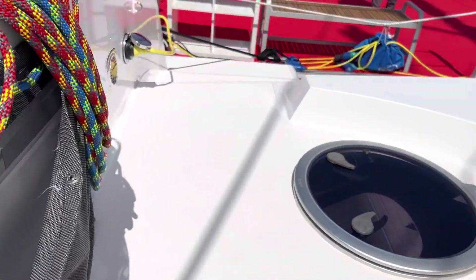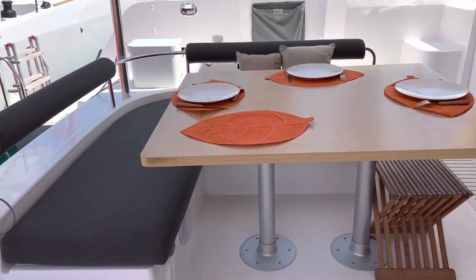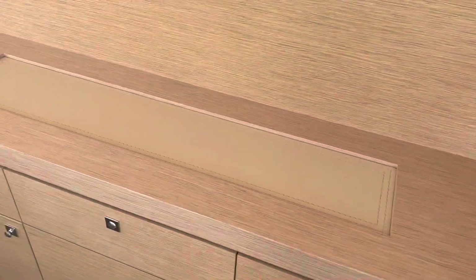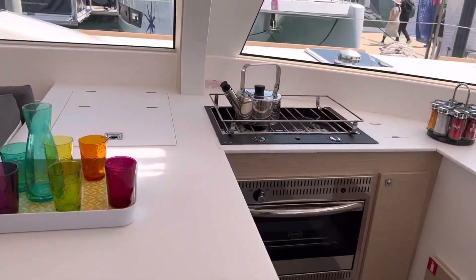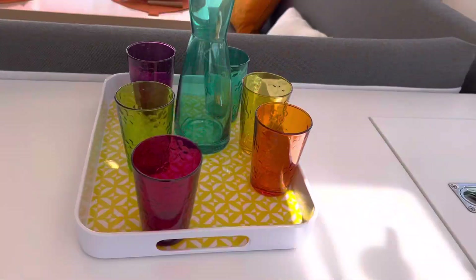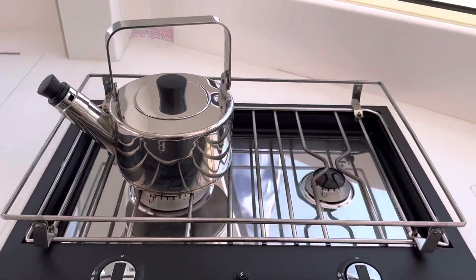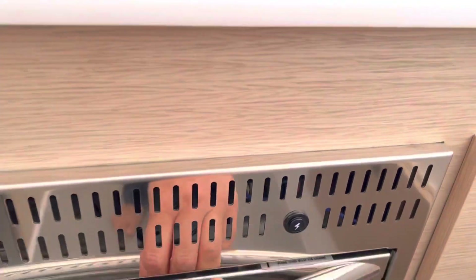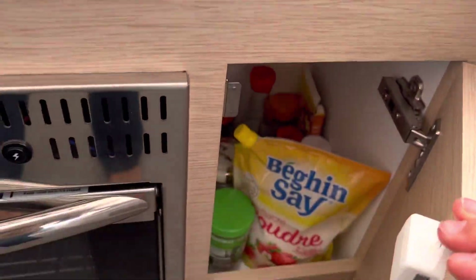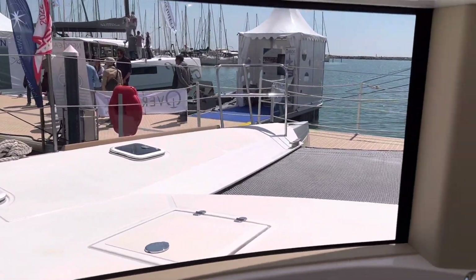Let's go look inside. There's lots of storage — this is the galley. This is a refrigerator, and I think this is a freezer. There's a gas stove, storage over here, more storage, a double sink, and a nice big window with a view.